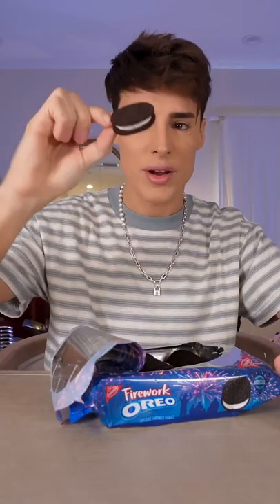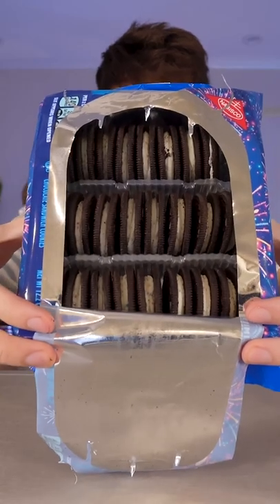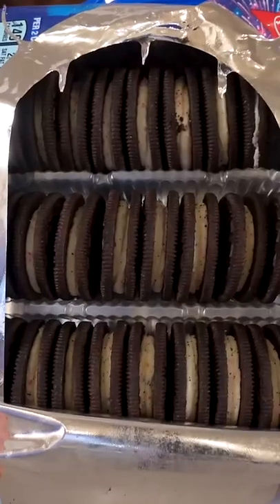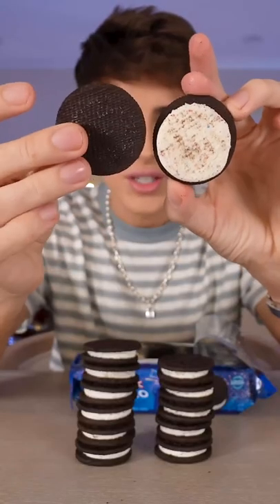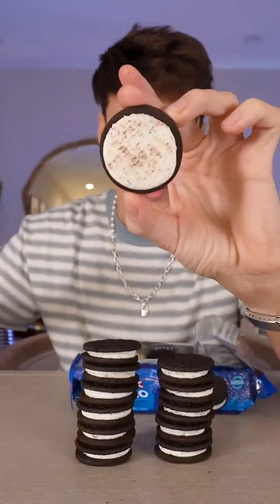They're a little bit taller than a regular Oreo. From afar they look completely regular, but once you really get in there, you can kind of see the blue and red popping candy. I'm kind of just interested in the actual popping candy.